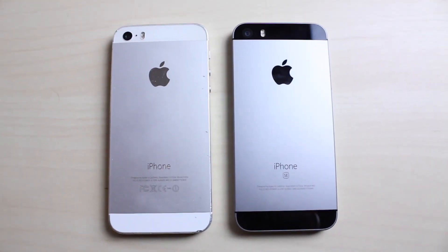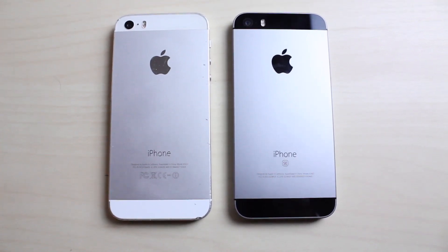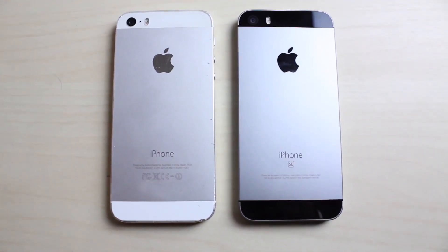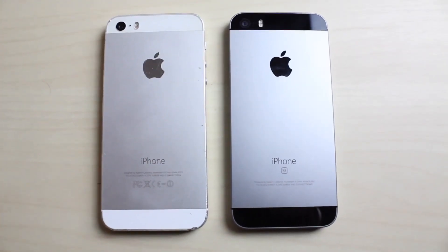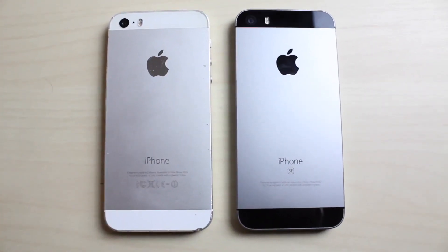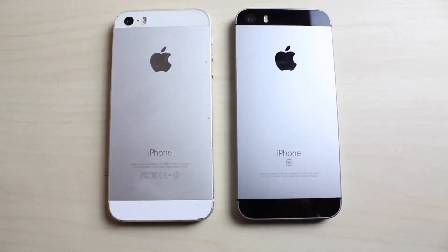Hey, what is up everybody! We've got the iPhone SE versus the iPhone 5S, and we're just going to take a look and see which one you should buy in 2018. Now if you have the funds, this is going to be an easy answer, but if you're a little fickle with the funds like I am sometimes, then this video might be helpful.